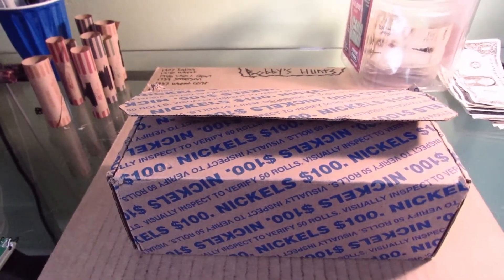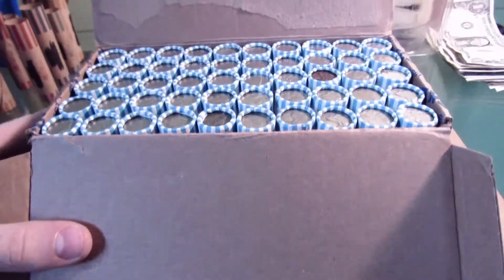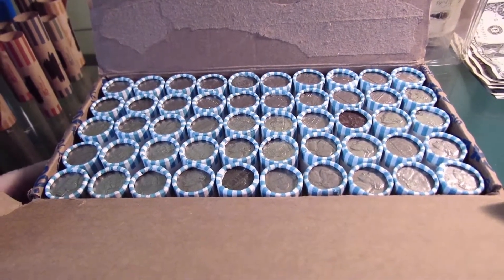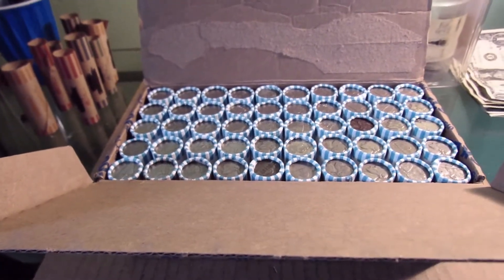It's time for some more nickels. Today is nickels. Got another box. They are circulated and there is no buffalo enders or silver enders. But they are circulated, so let's see what we find. Let's go.